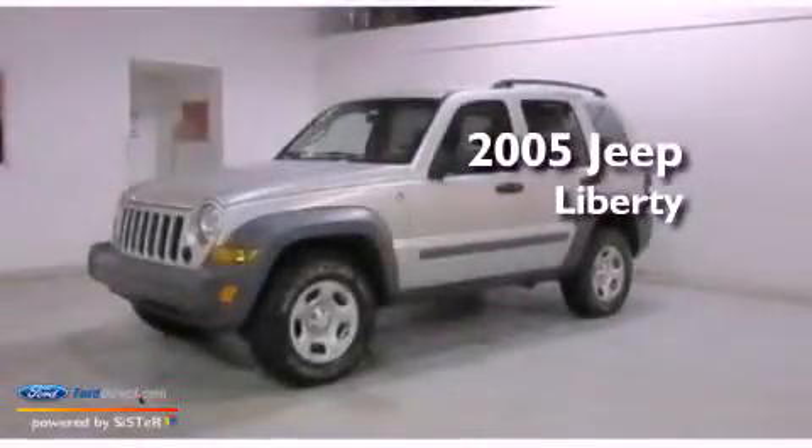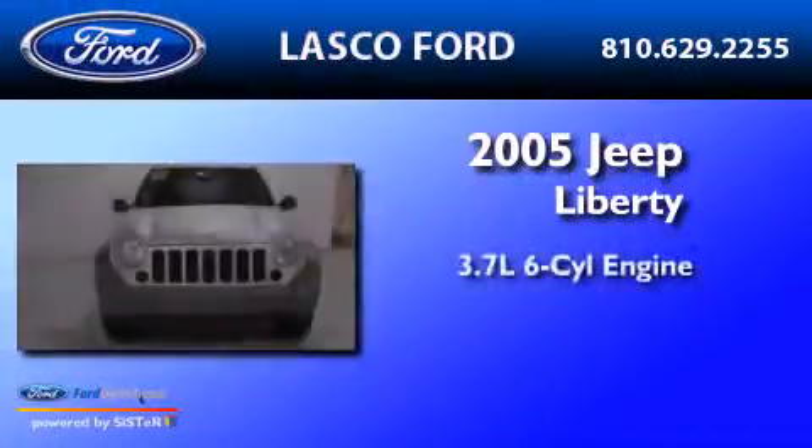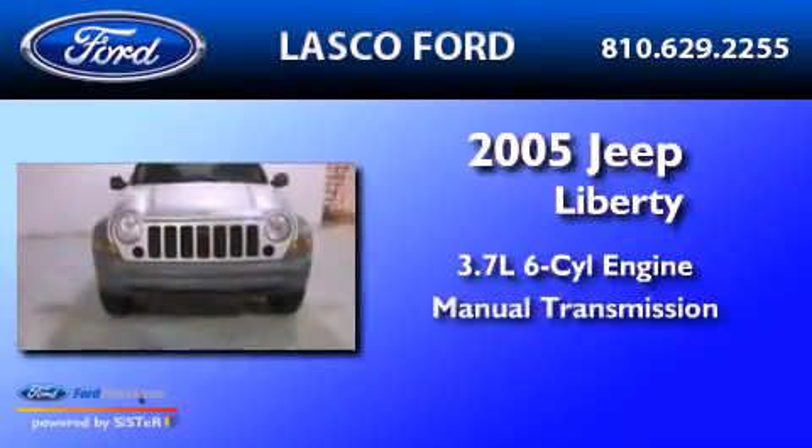This is a 2005 Jeep Liberty. It features a 3.7-liter six-cylinder engine and a manual transmission.